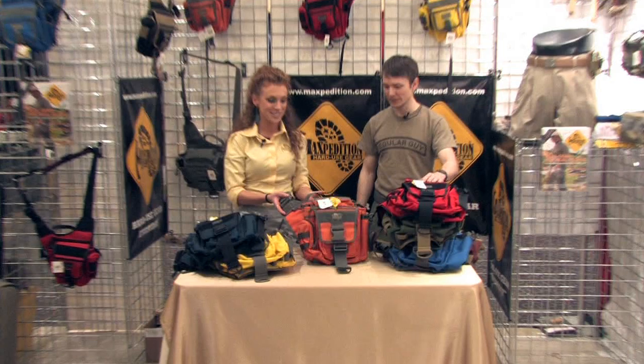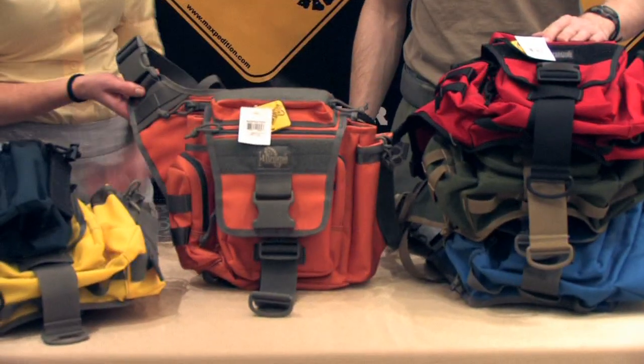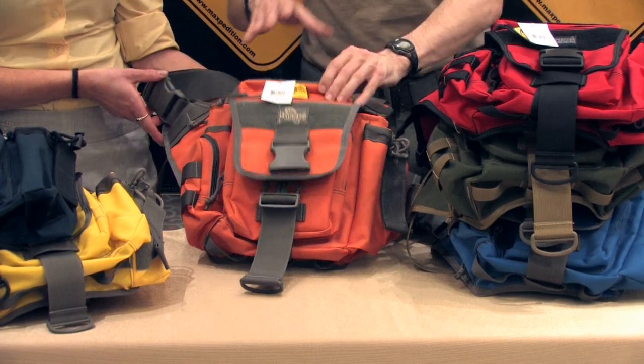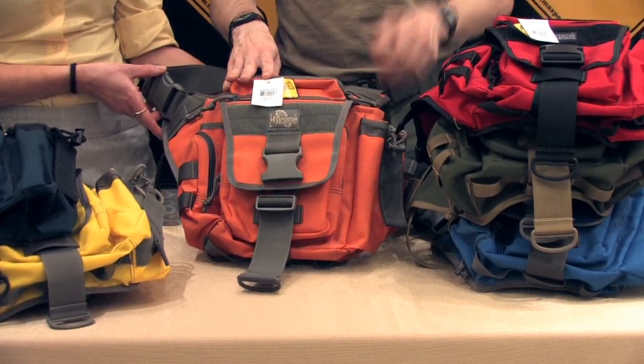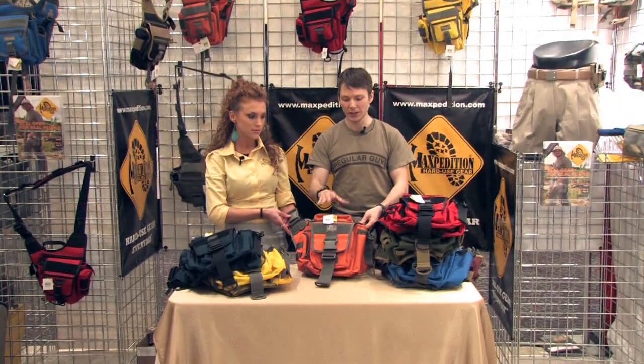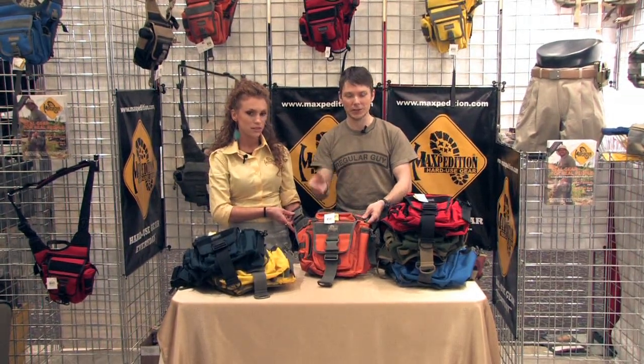Bright orange and foliage — nice combo there also. So this is great if you just need to get attention, or say you need to easily know where your bag's at. The high viz orange is dramatically easier to see than some of the lower key colors.